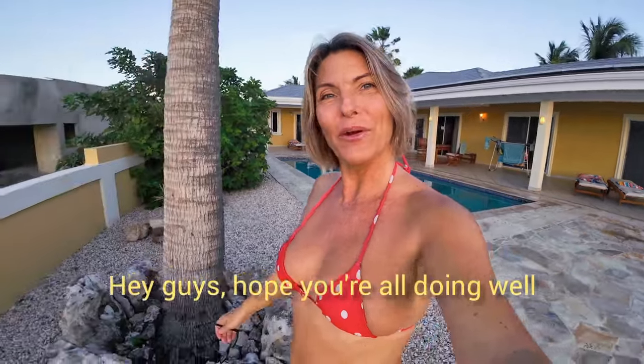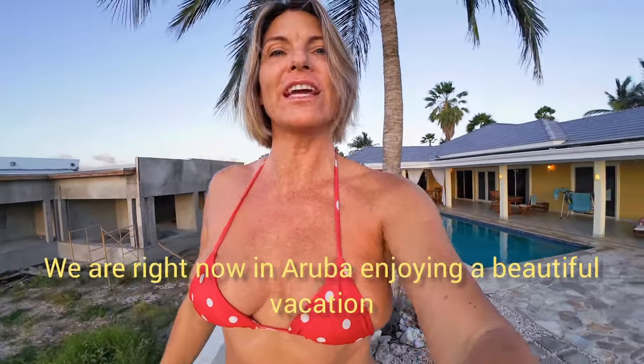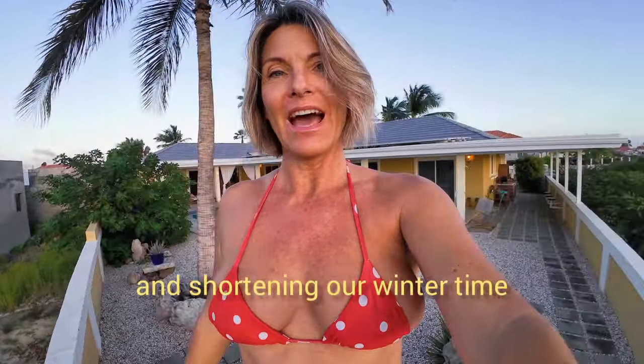Hey guys! Hope you're all doing well. We are right now in Aruba enjoying a beautiful vacation and shortening our winter time.